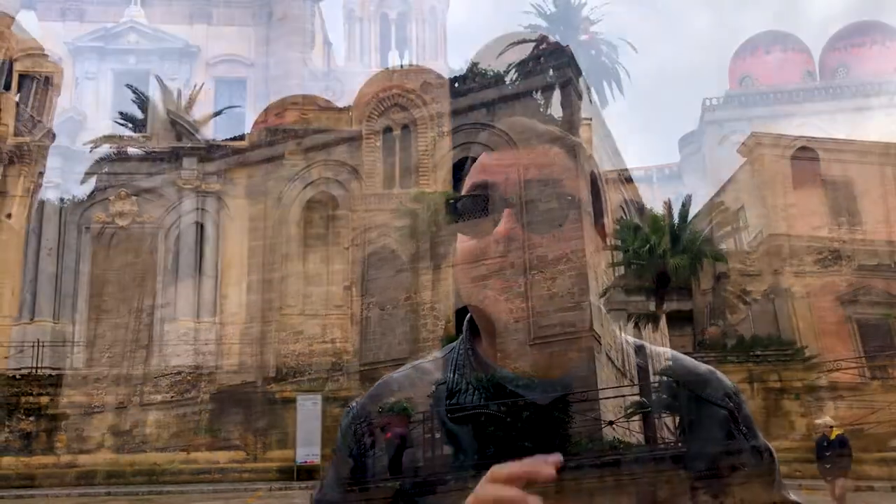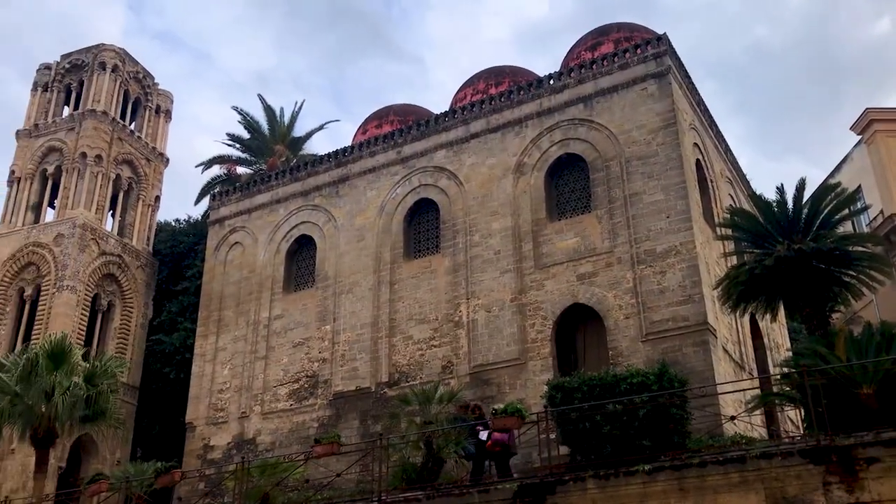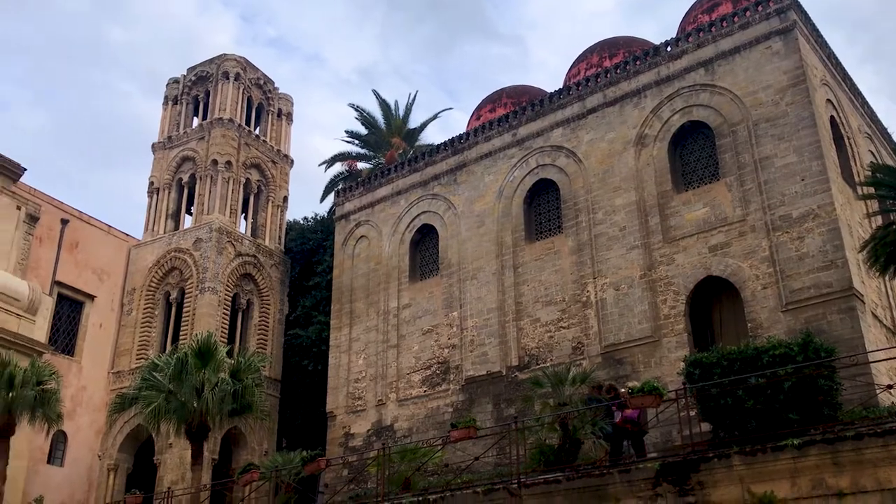Behind me are two fantastic churches: on this side, the Church of St. Cataldo, and on this side, the Church of St. Mary of the Admirals. They both date from the late 12th century, and they were built by the Normans in an Arab-Byzantine style, despite this one having a Baroque façade added to the front much later. Inside, this one has some incredible mosaics which we're going to go and have a look at.